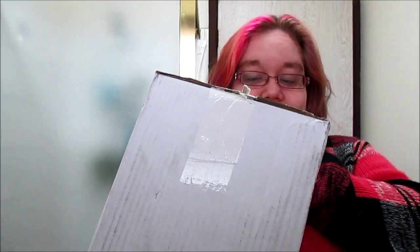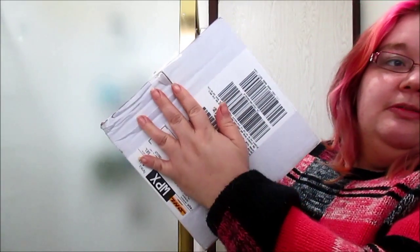Did someone send me something without me knowing? I figured out what it was. But first I'll show you how big this box is — that's how it came, by DHL. So my partner and I sat down and opened up the box to find out it's my mini boxes that I bought. I bought the special value pack, three boxes plus free express shipping.